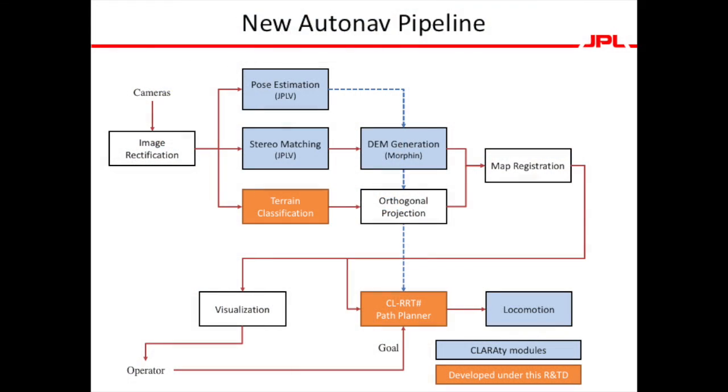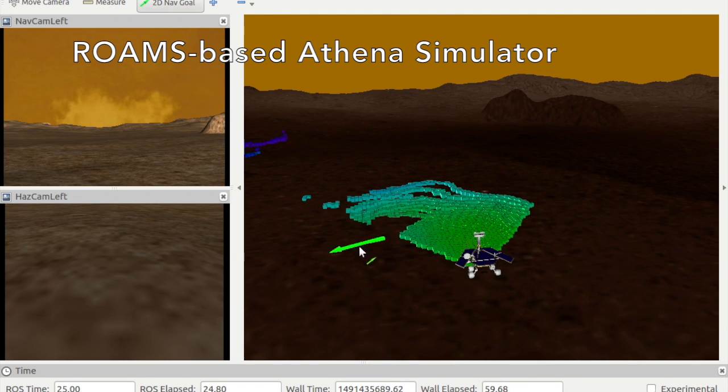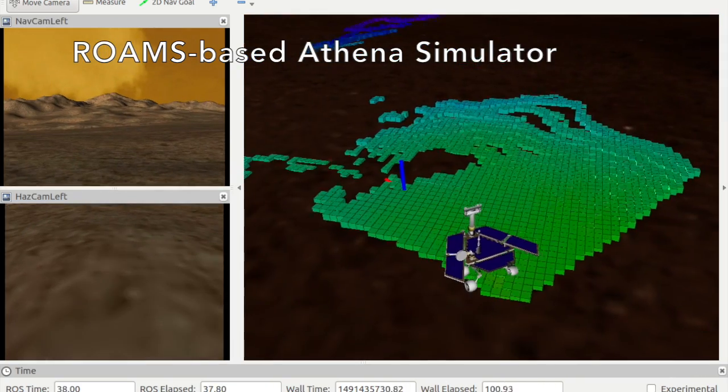The terrain classifier and path planner were integrated with the Athena rover and its Clarity software architecture through a newly developed interface based on the Robot Operating System, or ROS. We also developed the Athena simulator based on the Rome's physics-based simulator with an identical ROS interface.